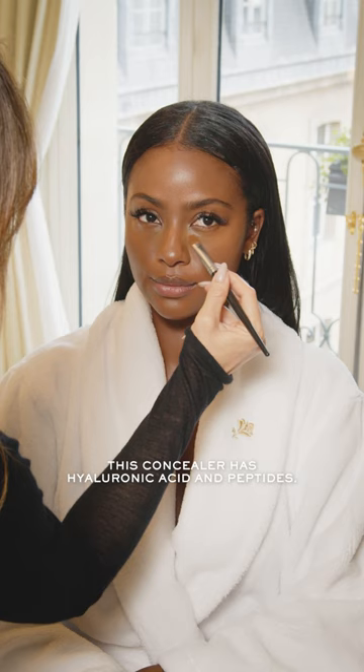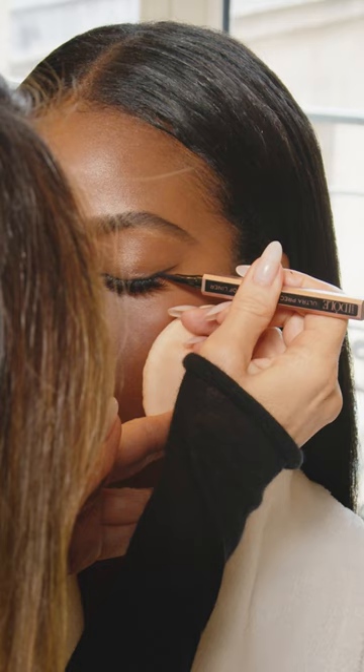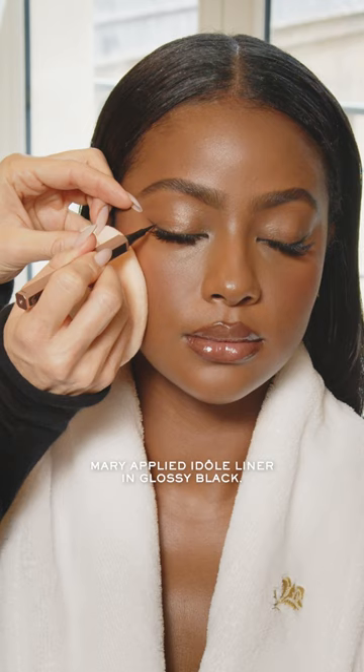Now I'm applying the Care and Glow Concealer in 445N. This concealer actually has hyaluronic acid and peptides in it. Voila! A bien to Lancôme.